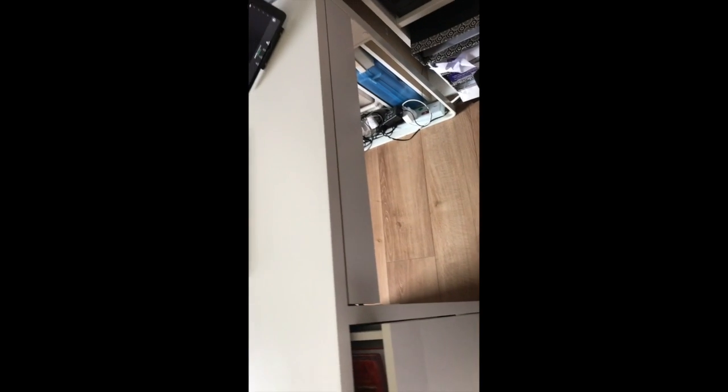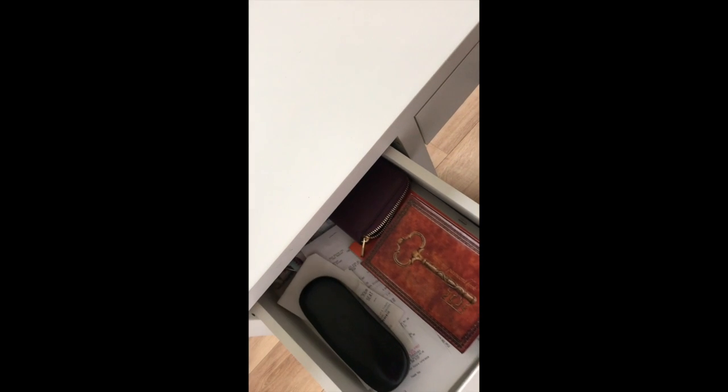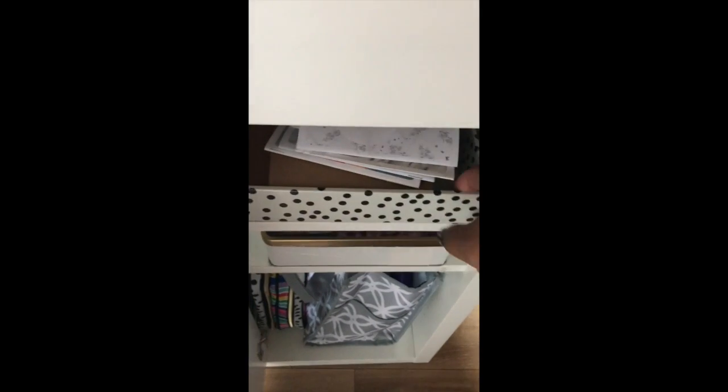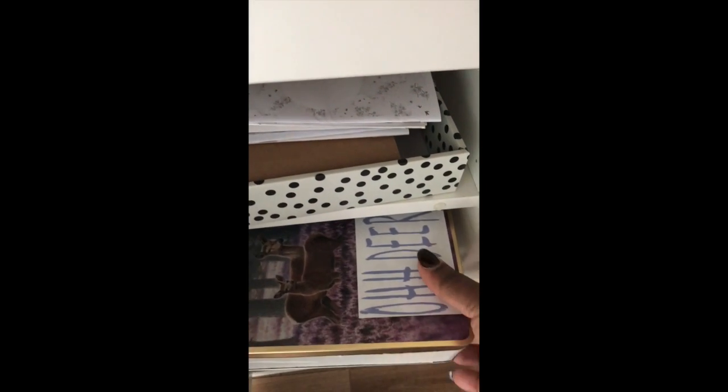We'll start with the desk — it's from IKEA. In this drawer I've basically only got rubbish, and then in here this is where I've got some books for my TNs and stuff kept there. This is stuff I want to work on in this drawer, in this container.